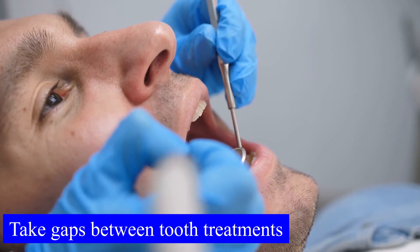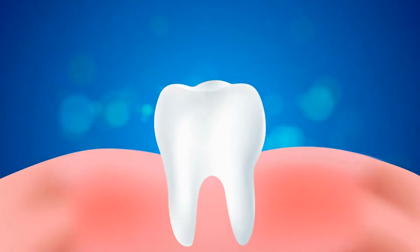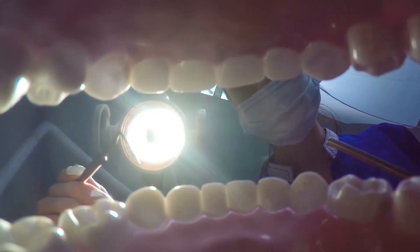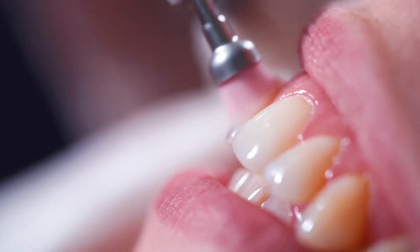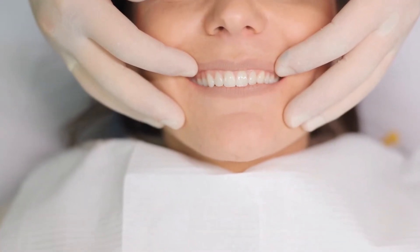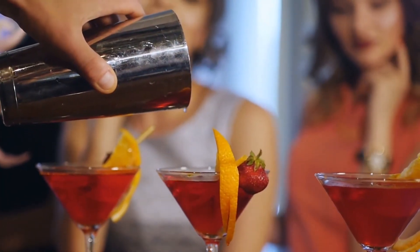Number seven: take gaps between tooth treatments. For 48 hours after any treatment, you need to let your enamel recover and rebuild. Teeth are porous, and anything with staining power can harbor inside those pores much more easily during this vulnerable period. Avoid food and drinks with heavy coloring, as this can instantly undo any brightening progress.